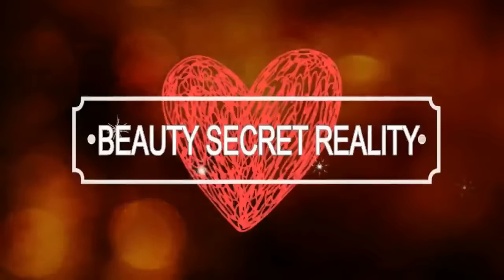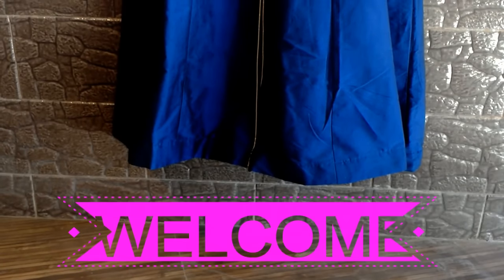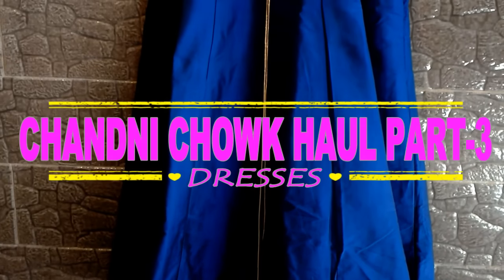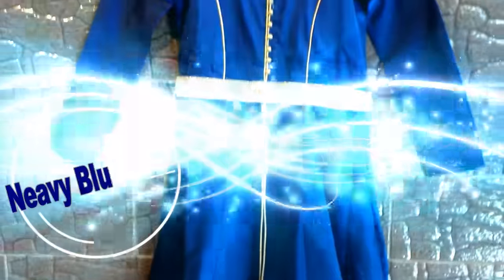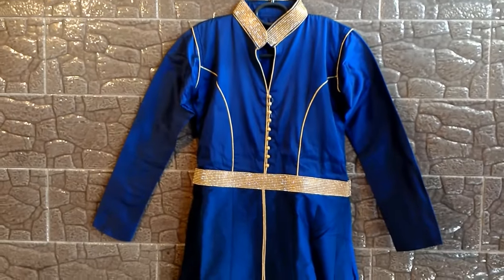Hey guys, welcome back to my channel! Thank you all for stopping by and watching this video. Today is going to be the Chandni Chowk Part 3 haul video. If you are watching for the first time, I request you to click the link in the description box to watch the Chandni Chowk Part 1 and Part 2 haul videos as well.